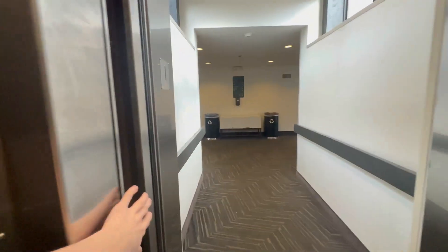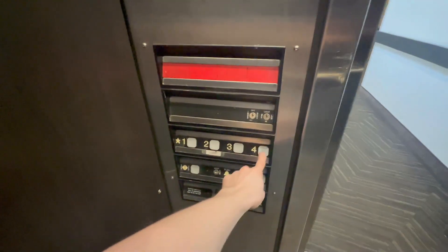What I do not understand though is why they made these internal. The hoist way is literally still glass, and for some reason they made the cab not glass. I do not know why. But let's go to four.